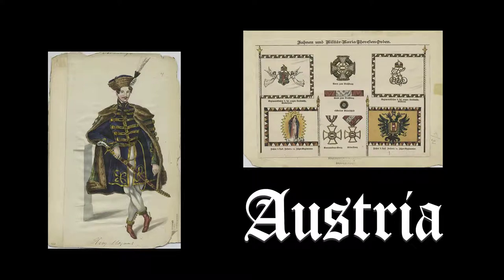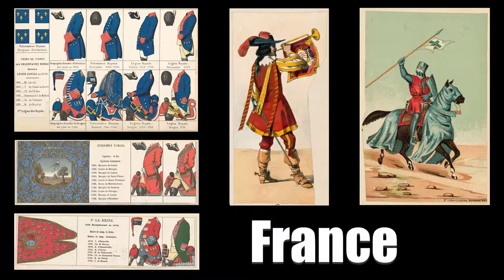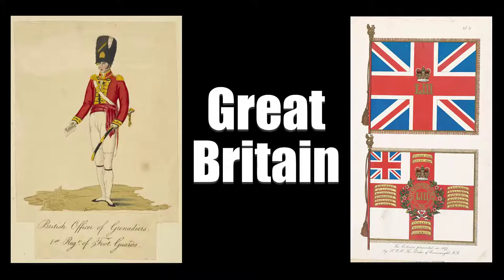Hi guys, in today's video we will check a collection of military uniform images from one of the US libraries. There are over 31,000 illustrations — many of these are old book scans and all are in the public domain, so free to use for any purpose. You can sell them on any platform, whether this is Etsy, Redbubble, eBay, Amazon — it doesn't really matter, you can do whatever you want with them.